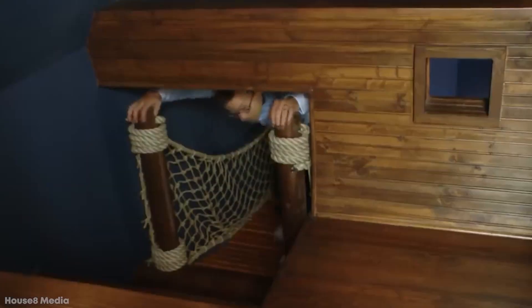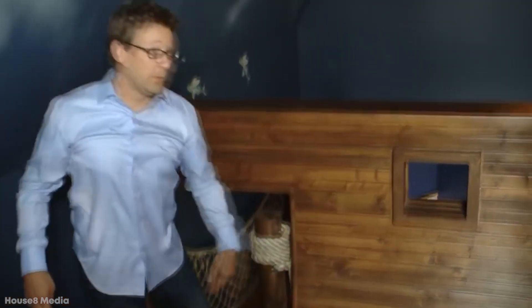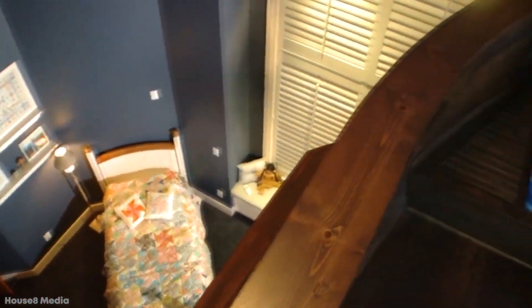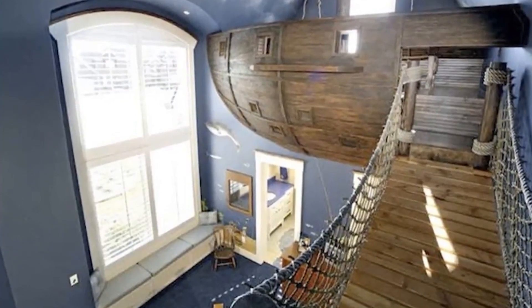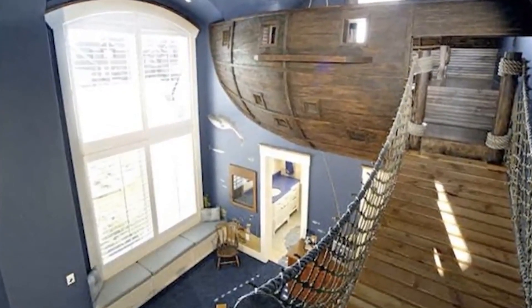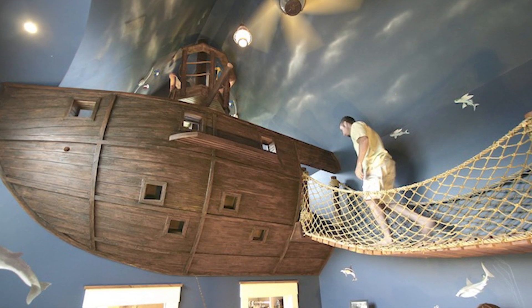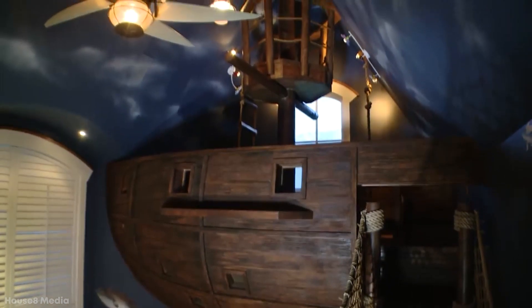Even once it was installed, there was still plenty of space inside the room for a normal bed, and the entire pirate ship was simply for the children to play on. Amazingly, the father crafted every element of the design by himself. If you're not so good at carpentry and construction, it's not too tricky to draw up the designs and bring in a professional to help out. Parents truly are upping their game when it comes to providing entertainment for their kids.